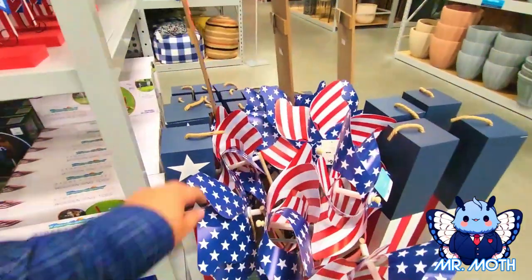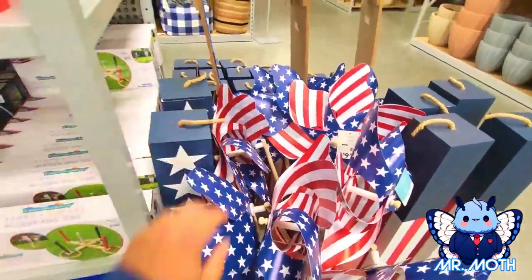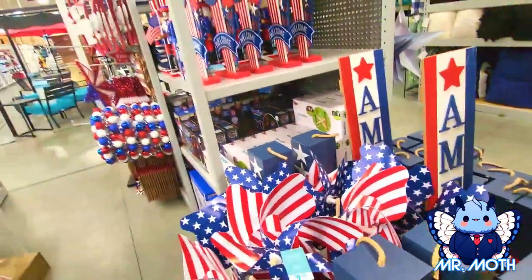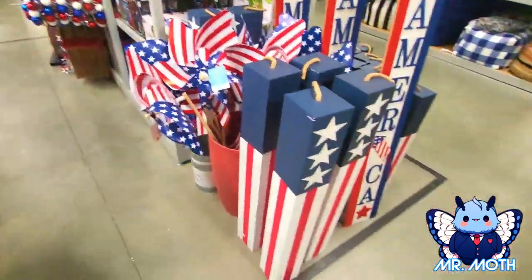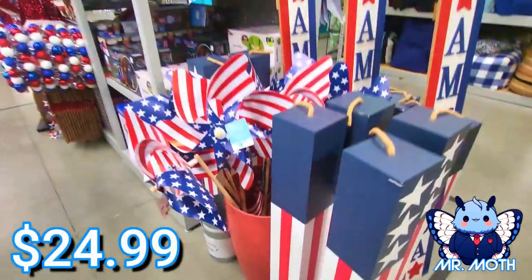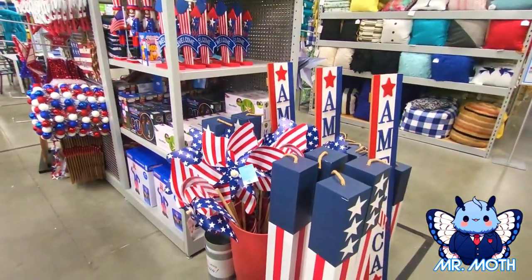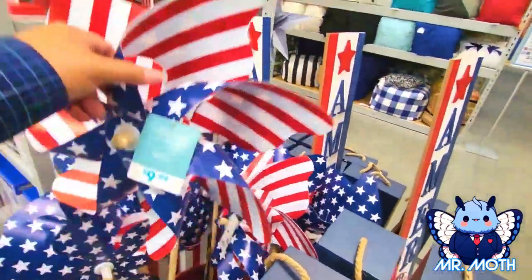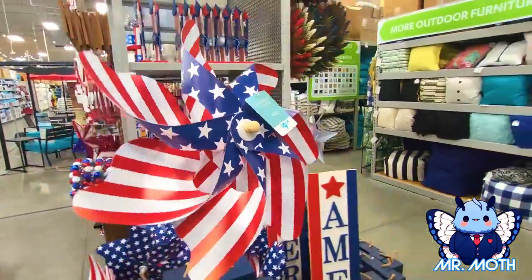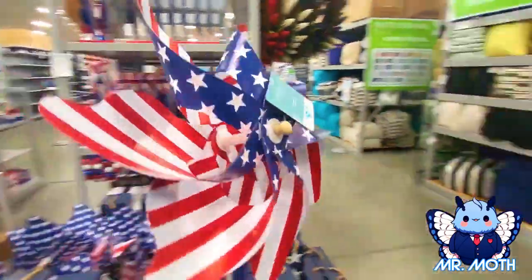Holy moly, this is a big block — I don't think I can get that for you, sorry. They've got some smaller ones over here too. Here we go — $24.99. Oh, I love the spinners — $9.99.